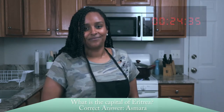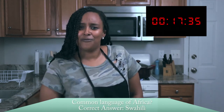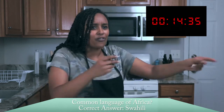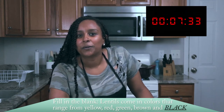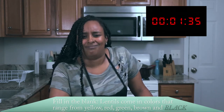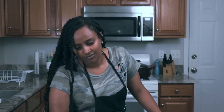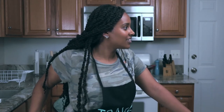We like to have a little fun with each of our guests by doing rapid trivia. You get 25 seconds to answer as many questions as possible. Are you ready? Ready as can be! What is the capital of Eritrea? Asmara! Are lentils a fruit or vegetable? Vegetable! Fill in the blank: lentils come in colors that range from yellow to red to green, brown, and what color? Red, yellow, green, brown... Stop! You got all the colors. Black! Oh, there's black lentils?